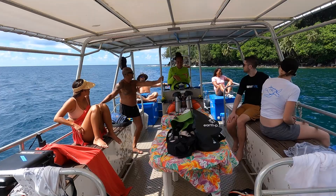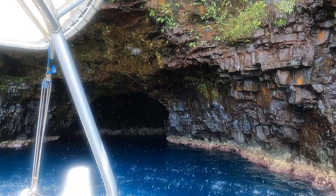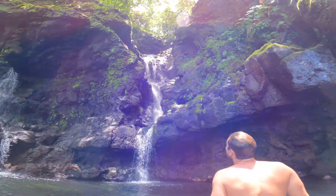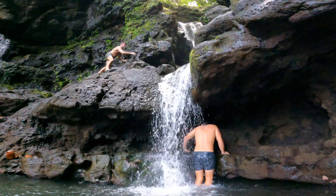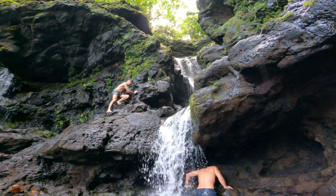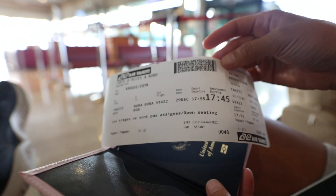We spent a very pleasant and adventure-packed day out at sea — snorkeling, swimming through caves, jumping off cliffs, bathing in waterfalls, and soaking in all of the views. By the afternoon when we ended the tour, I was definitely exhausted, in a good way of course.